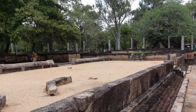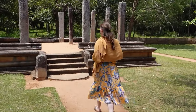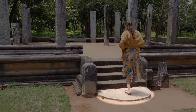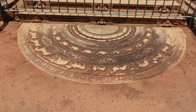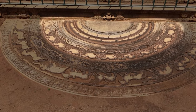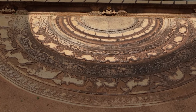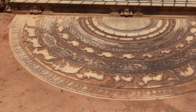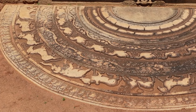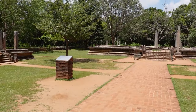The complex is mostly known for its well-preserved moonstones. Moonstones were typical Sinhalese architectural elements usually found at the entrance of a temple — typically a half-round stone with detailed carvings. In the center you can see a lotus flower surrounded by leaves and swans. In the outer circle there is a row of animals: elephants representing growth, lions symbolizing energy, horses standing for power, and bulls representing patience.